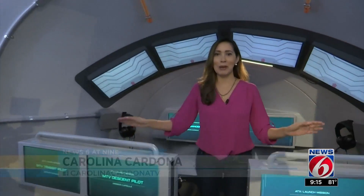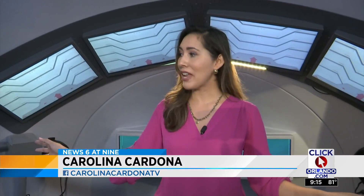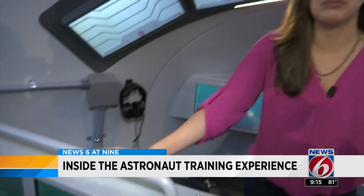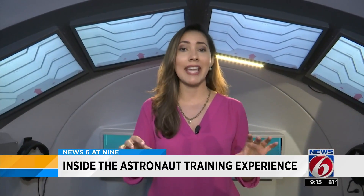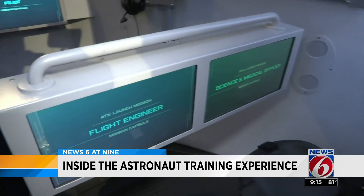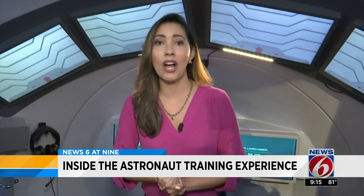If your kids ever show interest in becoming the next generation of space explorers, what better way than to try out this experience here at Kennedy Space Center Visitor Complex. I'm actually inside a capsule. This is where the crew sits down, and they receive instructions from the crew down at the launch control center right before taking off into space.